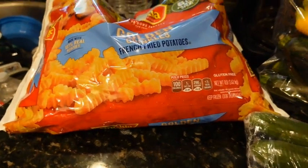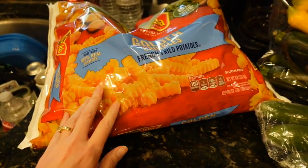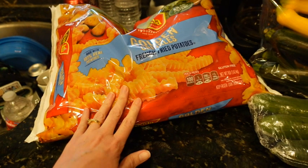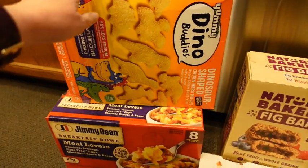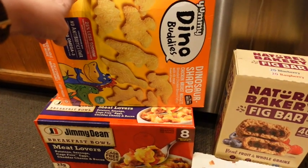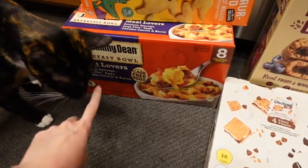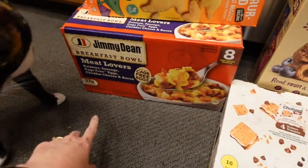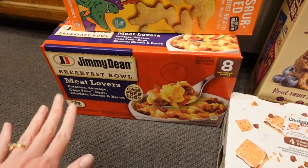We got this big 8-pound bag of french fries. This will last a few meals for nights that my husband makes turkey burgers. I went ahead and picked up some Dino Buddies to have in the freezer — the boys like those, even though they are teenagers. And I got some Jimmy Dean breakfast bowls — the meat lover's. It's a much better price to buy them here than at the grocery store.